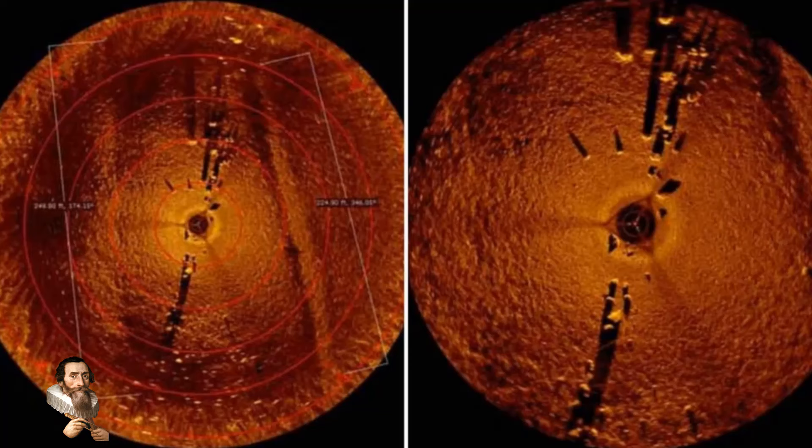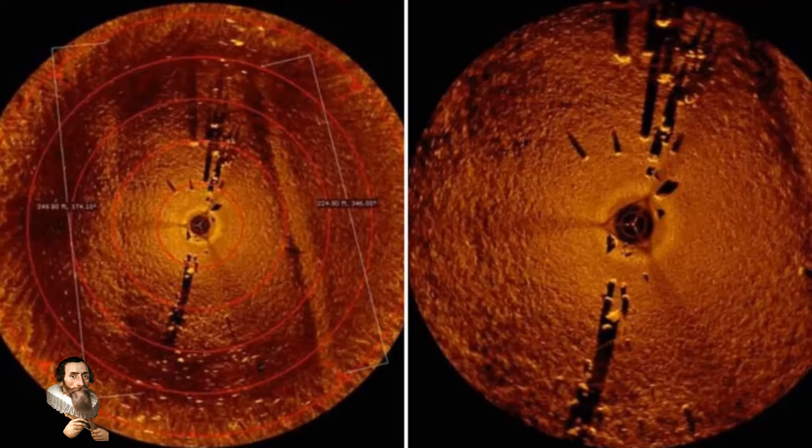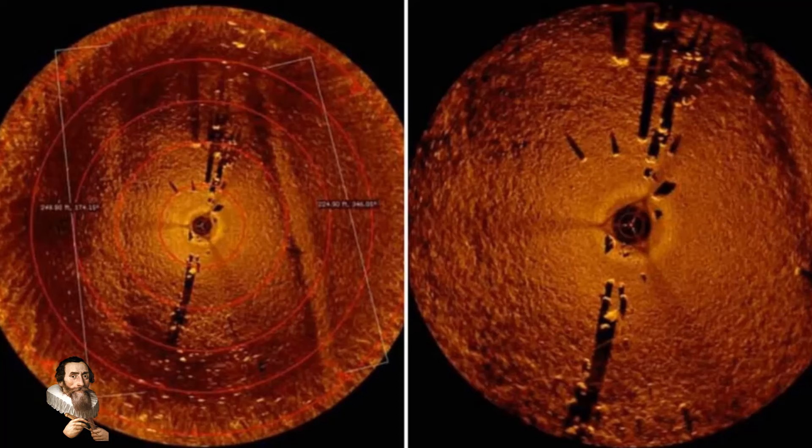How can this be? Isn't it obvious that this must have been an important site? But why is it underwater? When did it go underwater? Are we looking at a structure engulfed when the great flood came down?